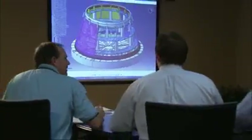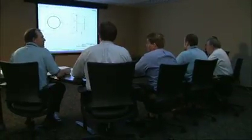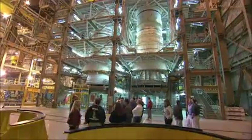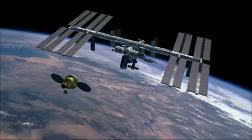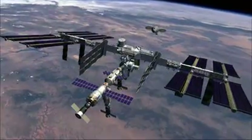Through the Constellation program, NASA has taken a vision — the idea of exploring beyond low Earth orbit — and strategically created a detailed space architecture, a plan to make the vision a reality. Constellation begins by conducting missions to the International Space Station, using the space laboratory as a destination and proving ground for a new generation of spacecraft.